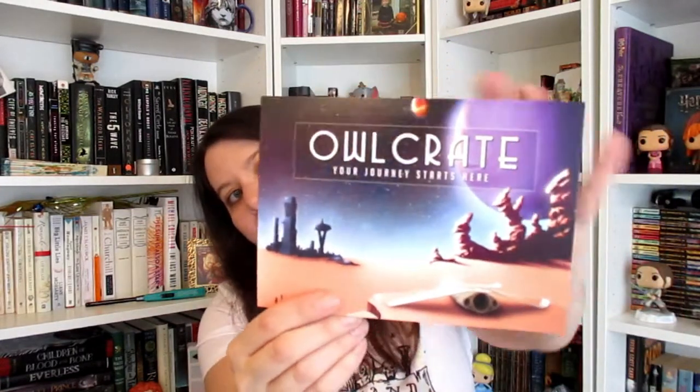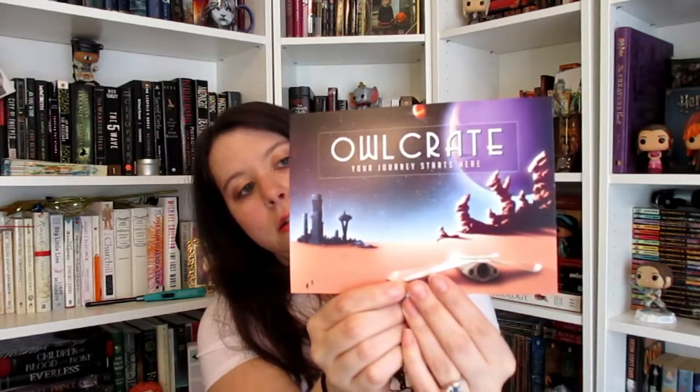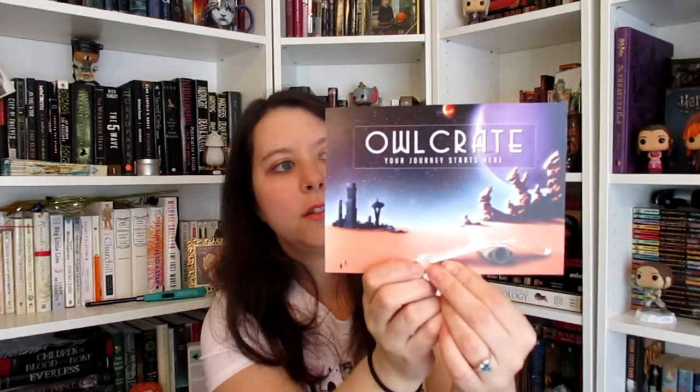So this is what I see — all kinds of stuff in here, it looks like. The theme of this month was Across the Galaxy. They always have a spoiler card with like their own kind of artwork. It's all spacey — like a different planet and stuff. So that's cool.